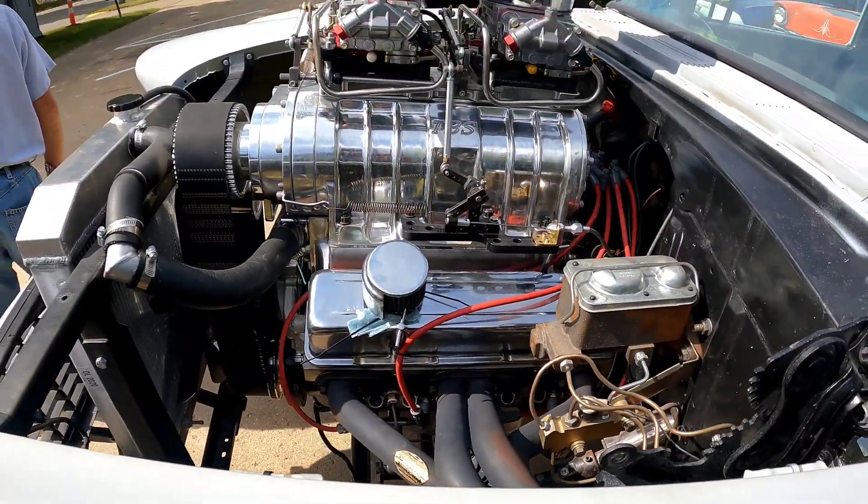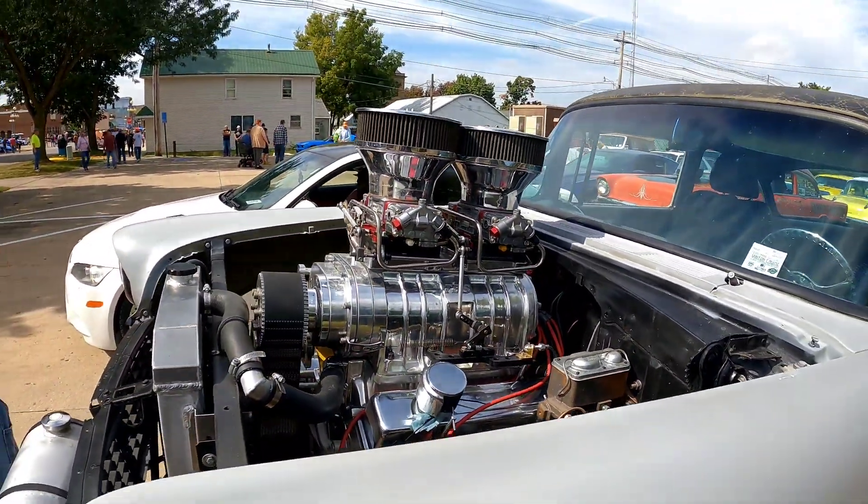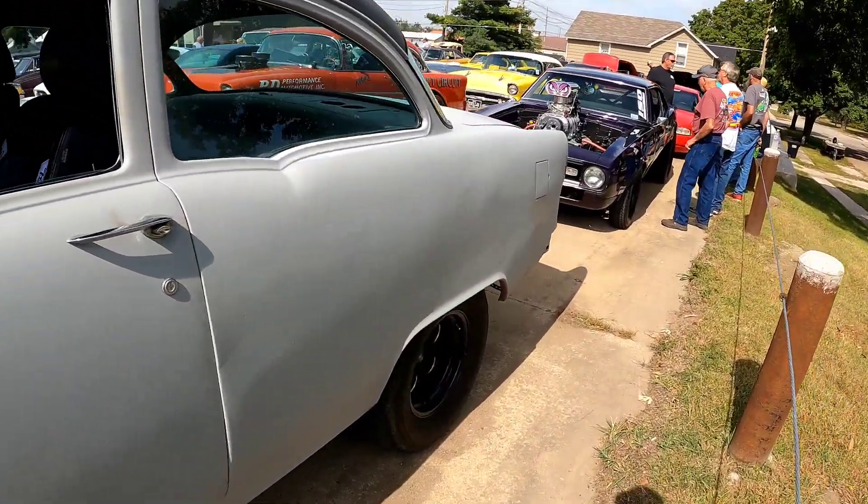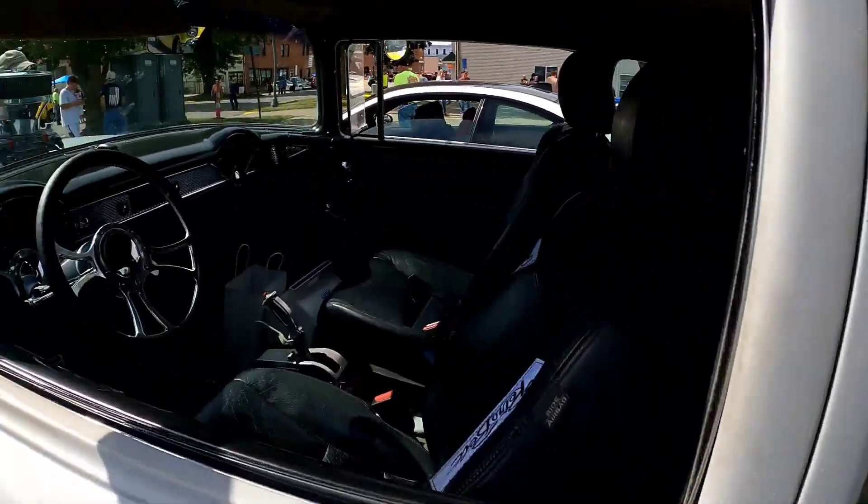Got an old nice small block right here for you — double car with a blower. This old sucker might be popping with this, I don't know.